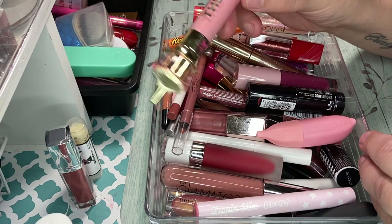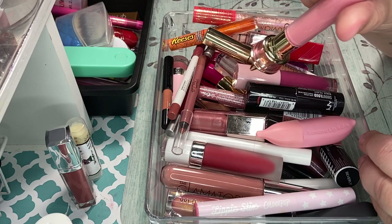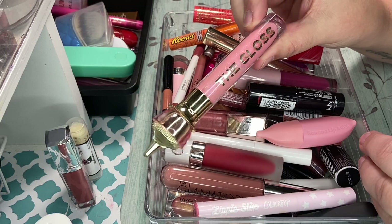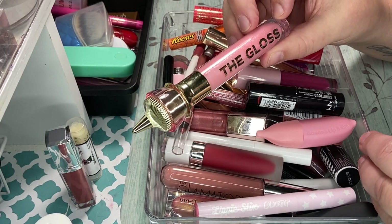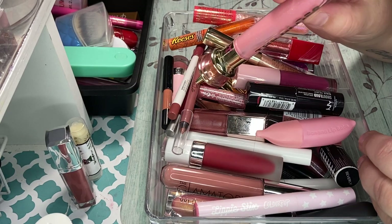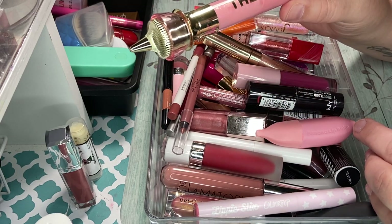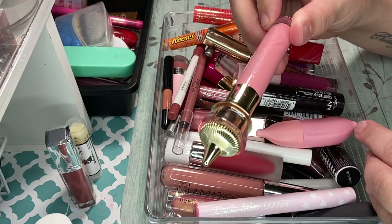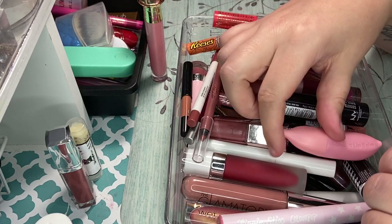The gloss from Jeffree Star — this is the only Jeffree Star gloss that I have left, and the only reason is I couldn't get rid of this one. I really, really like it. I got rid of all his other products that I had. I don't support him as a person, and so I refuse to support his brand as well. But this is the gloss that I think is absolutely gorgeous, and this is in the color Candy Drip. So I know I need to get rid of it. I'm going to put that in the maybe pile and see if I can find one that's kind of similar to it.